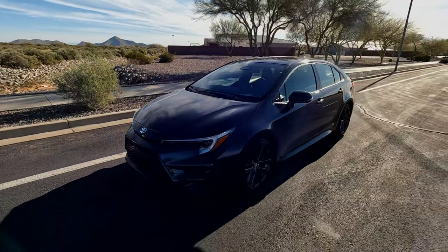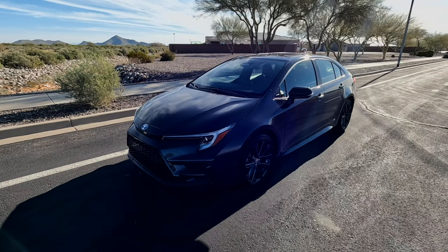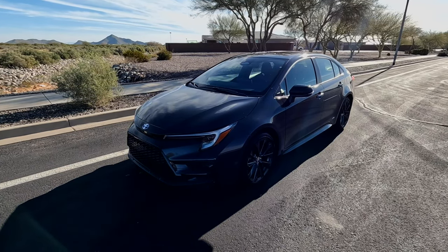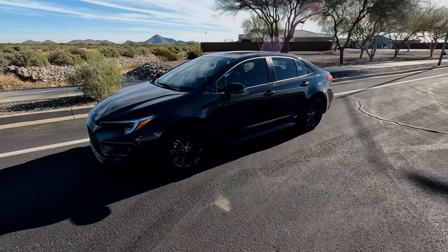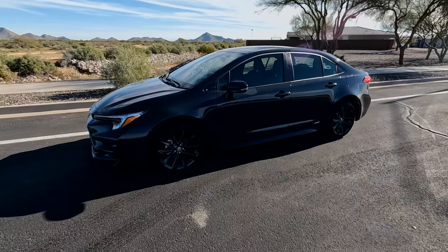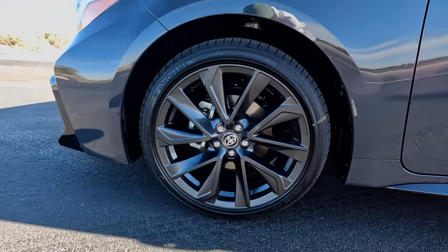Moving down to the headlights, you have all LED headlamps, and then you have a sporty mesh front grille. Underneath the hood is a 1.8 liter four cylinder — it's pushing out, hold your breath, sit down — 96 horsepower. But nonetheless, it gets really good gas mileage. And again, touching on these wheels — my goodness, those things look so good.